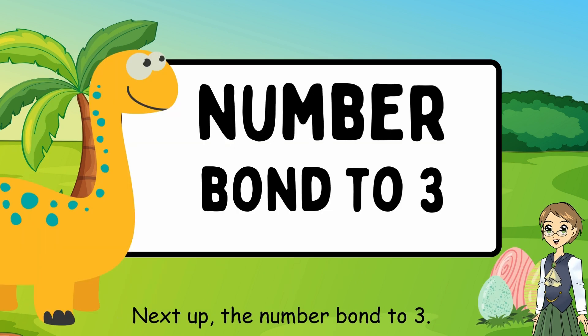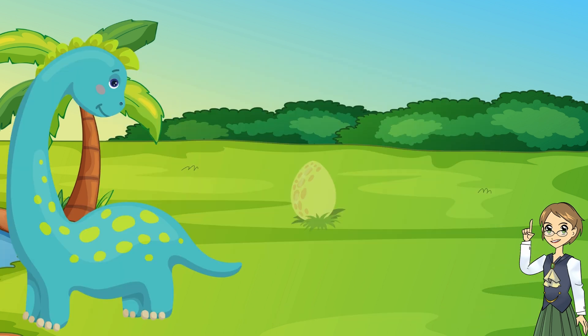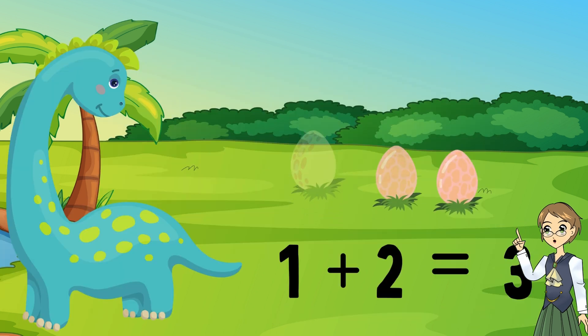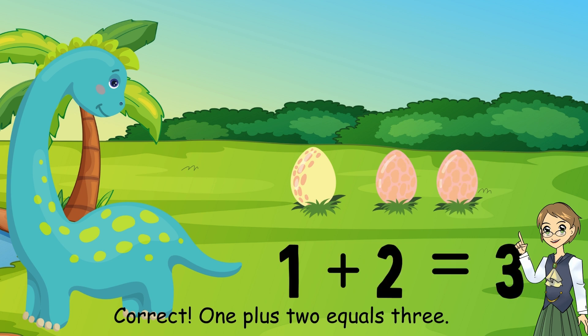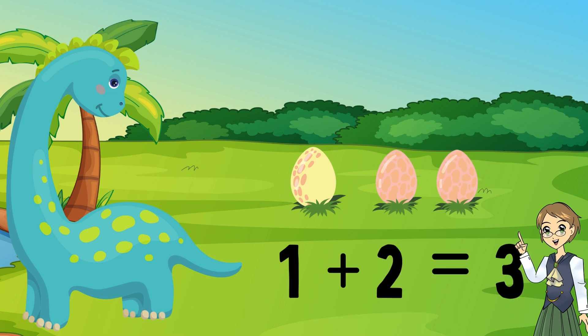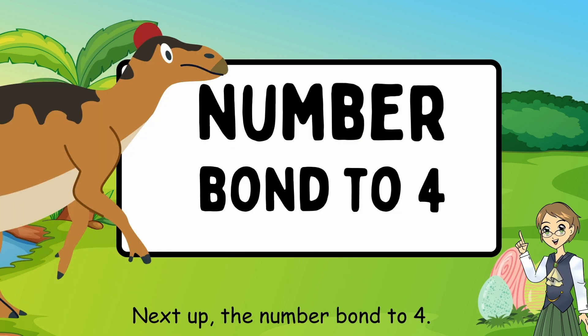Next up, the number bond to 3. What number plus what number equals 3? 1 plus 2 equals 3. Correct. Let's all say it: 1 plus 2 equals 3.